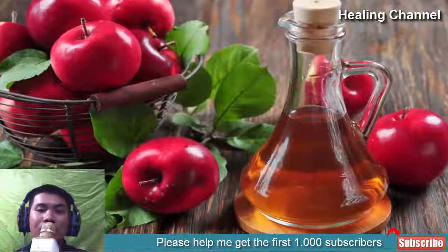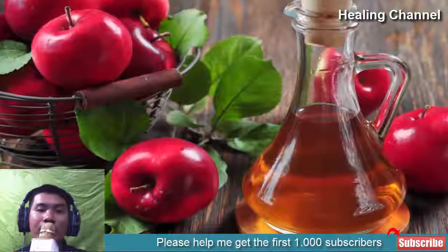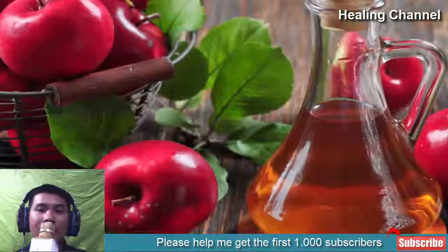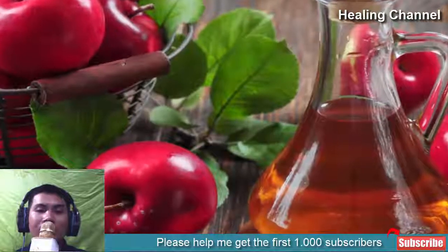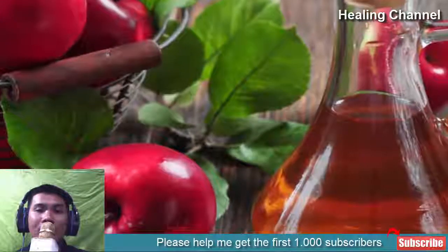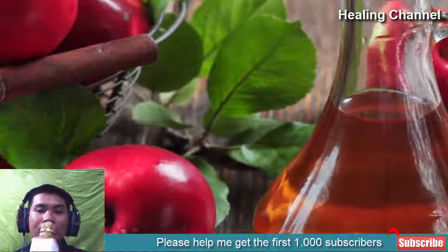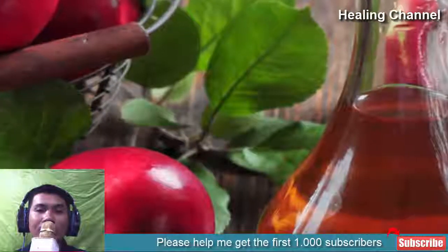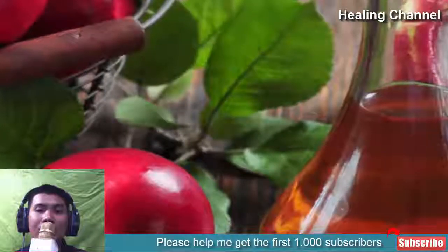3. Apple Cider Vinegar. Another home remedy is apple cider vinegar. Vinegar has many proven health benefits, and it is also effective against vaginal yeast infection. The compounds in vinegar drive out pathogenic microbial species from the vagina.